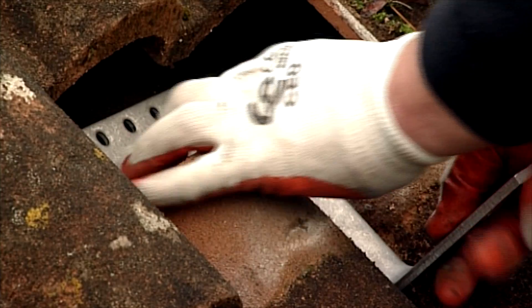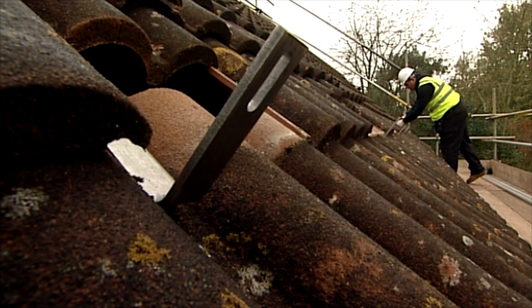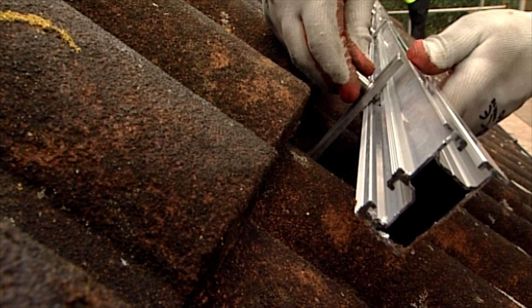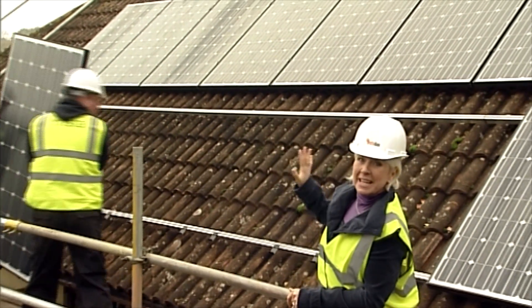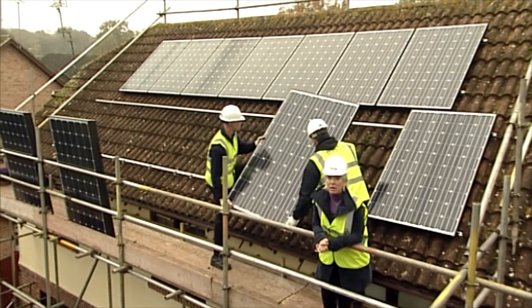The mounting rails are securely fitted by trained and qualified staff to the roof structure. Each panel weighs around 20 kilos, but because they're spread over a wide area, most roofs can take their weight easily — and of course your surveyor has already assessed the strength of your roof.